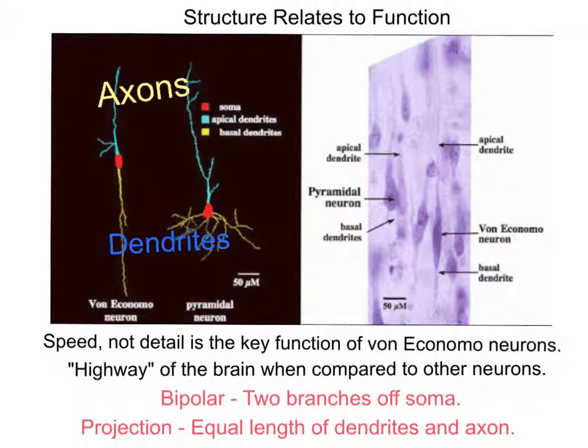The lack of branches, long thin nature of the neuron, and smaller axon would allow the signals of the neuron to be transmitted at maximum speed when compared to other neurons with more branches. The lack of dendrites would provide less detailed information, but it would send the information much faster. This is important in fast-paced scenarios like a lottery or contest, where quick thinking is of the essence.